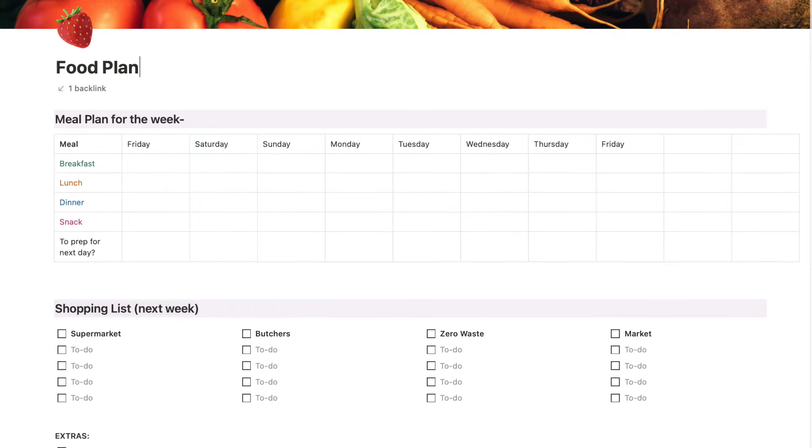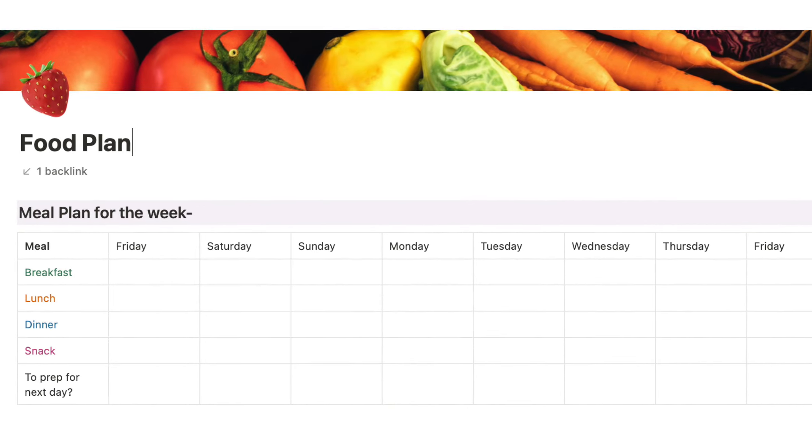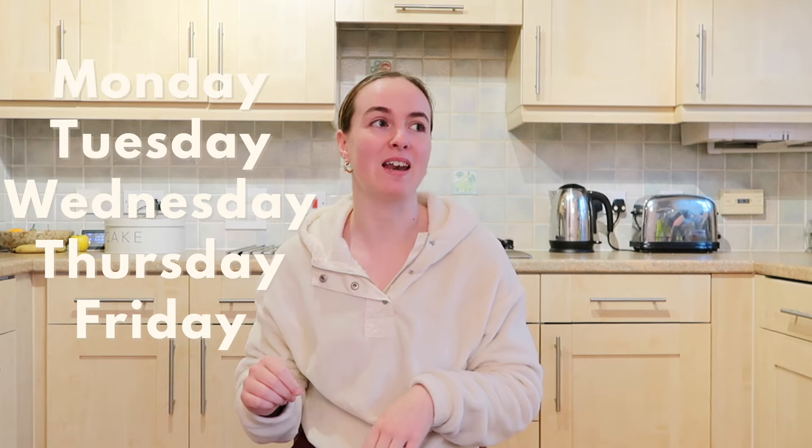The way that I personally do it is I make a grid and I have every single day of the week. I tend to go shopping on a Friday so it will be Friday to Thursday, and for every single day I will have breakfast, lunch, dinner and a snack. I also sometimes have a little column at the bottom that says meal prep — that's for if I have an early start the next day and need to prep any meals in advance, like making a sandwich or cooking some pasta. But honestly, do whatever works for you. If you only ever plan your dinners, just write out Monday through Friday and write down what you're going to cook for dinner next to it.